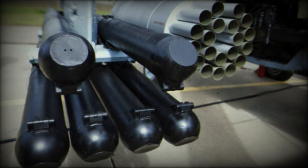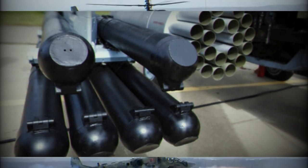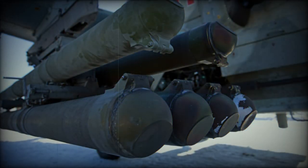VKIR-1 guided missiles are designed to destroy enemy armored vehicles and fortifications, moving ground and low-speed air targets. The maximum firing range is up to 10 kilometers, its speed is more than 600 meters per second. The missiles are carried by Ka-52 Alligator reconnaissance and attack helicopters.